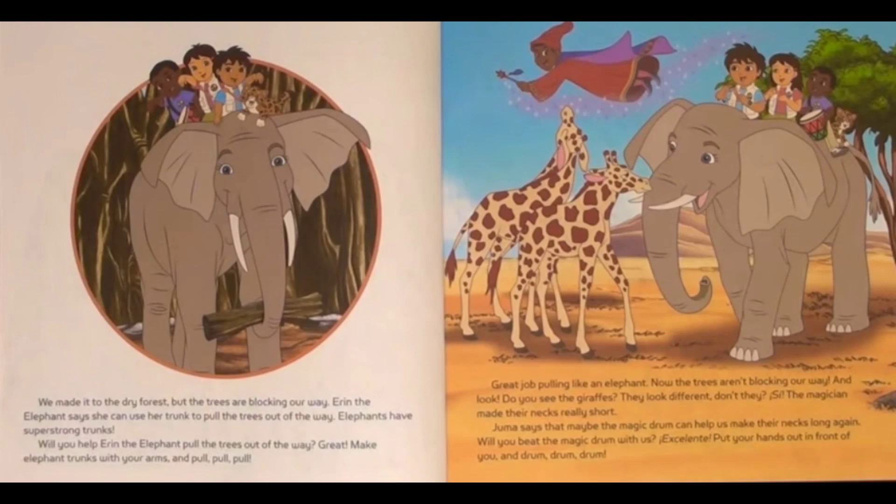And look! Do you see the giraffes? They look different, don't they? See — the magician made their necks really short. Juma says that maybe the magic drum can help us make their necks long again.